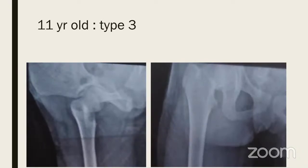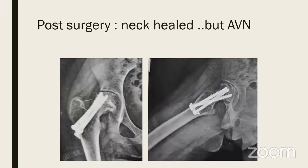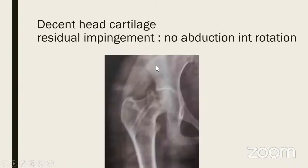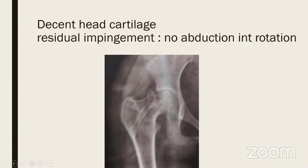Sometimes just wait and watch with restoration of range of motion may be adequate — as shown by a Type 1 injury where nothing was done and the head remodeled over time. Here is an 11-year-old with a Type 3 fracture treated elsewhere with a couple of screws, AVN developed, and screws were removed. Through the screw tract I infused zoledronic acid and waited for the AVN to run its course — the head became better, leaving only an anterolateral bump.